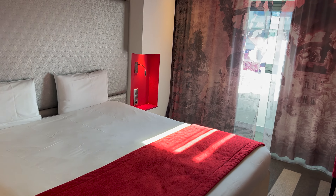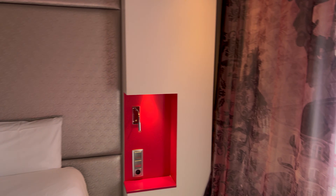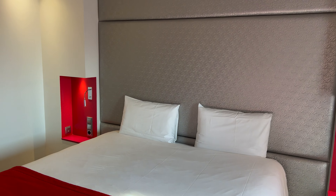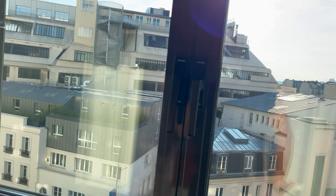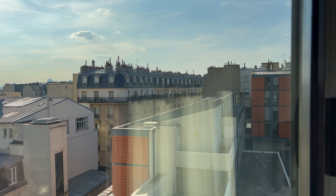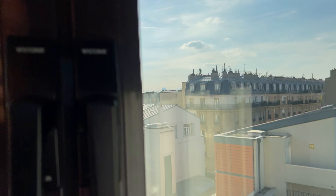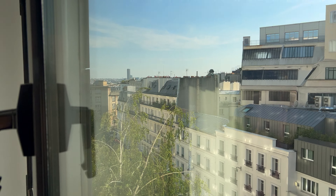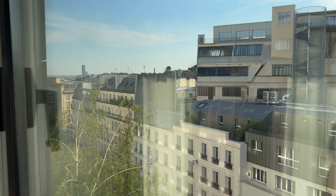So this is Montmartre, Sacré-Cœur — a pretty touristy place. You'll know it from the Moulin Rouge, which is just around the corner, about a five-minute walk. This is not a glamorous view from this side, so you definitely want the other side. That direction is like the main finance district — La Défense.